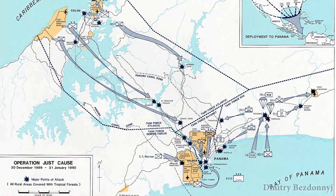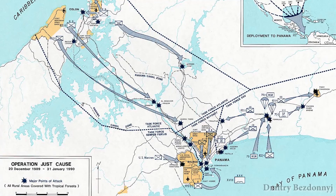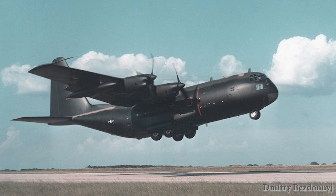The next operation involving AC-130 aircraft was Operation Just Cause, the US invasion of Panama. The fighting lasted a short time, from December 20, 1989 to January 7, 1990.